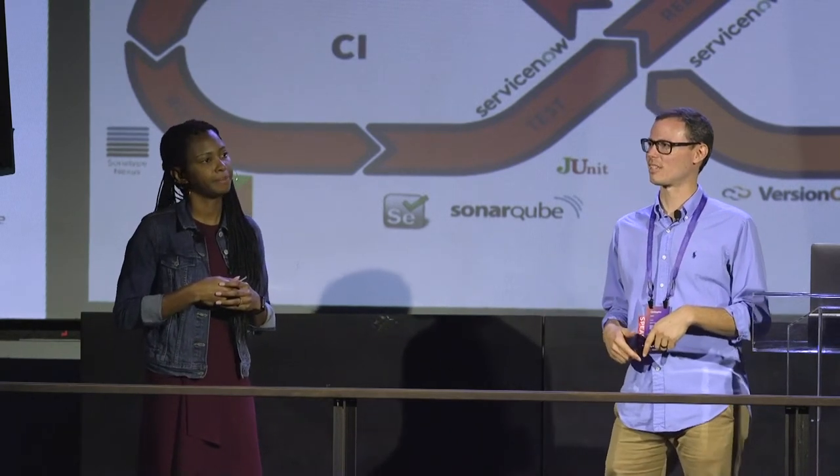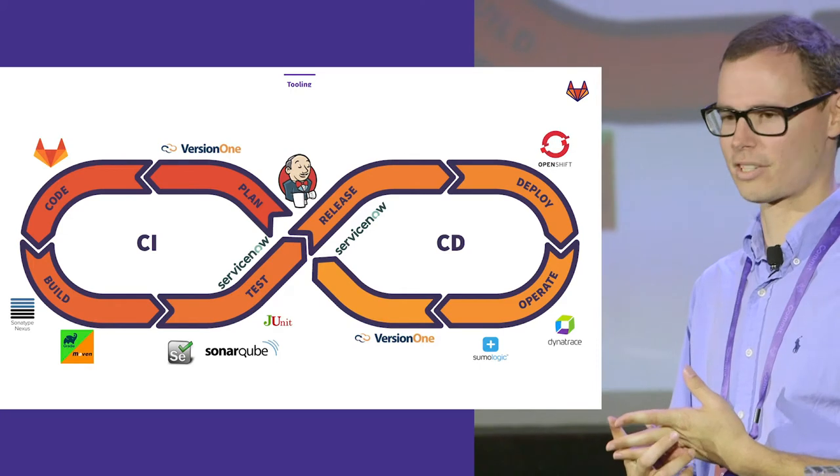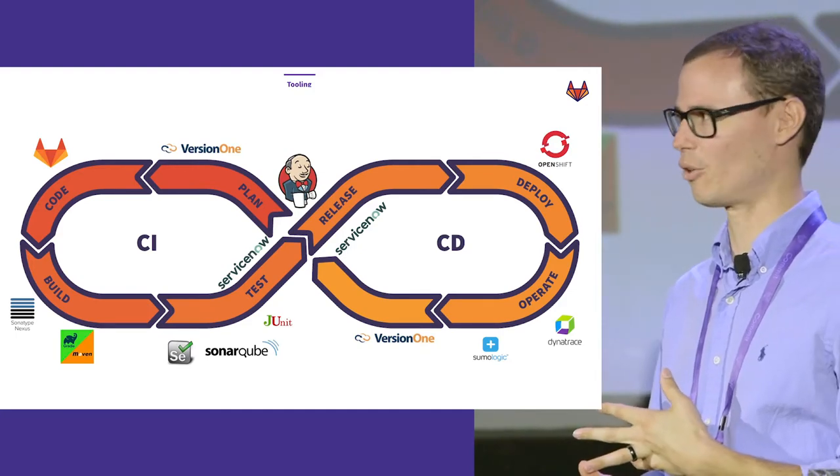Moving into the CD portion — I worked with Jasmine on the CI portion in 2017. We both joined Delta and worked on bringing in GitLab, Nexus, and Artifactory. Other tools were brought in by other teams: we use ServiceNow for our change management process, incidents, and things like that. We use OpenShift as our PaaS solution, whether that's on-prem or public cloud, and we use Dynatrace and Sumo Logic for logging and monitoring.